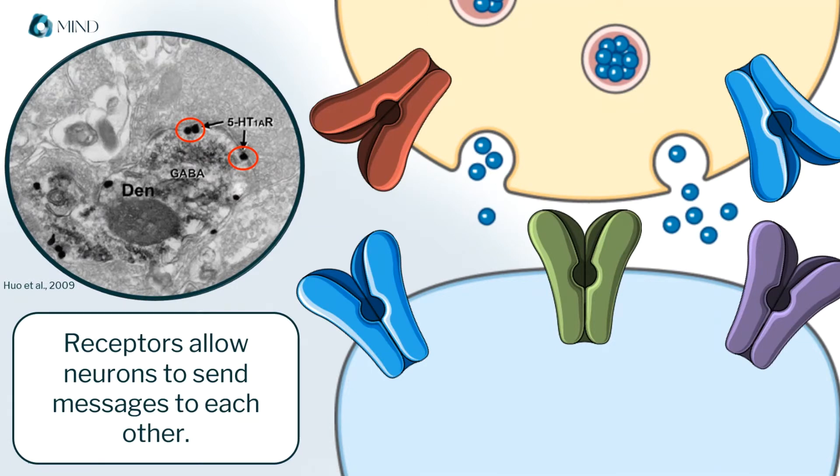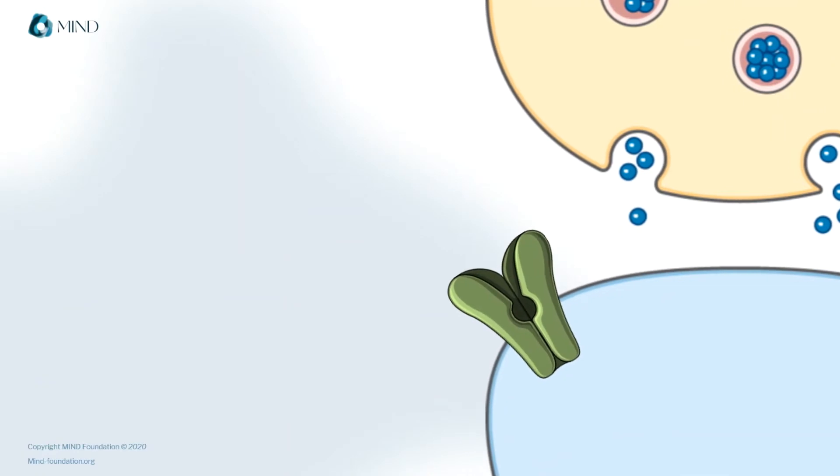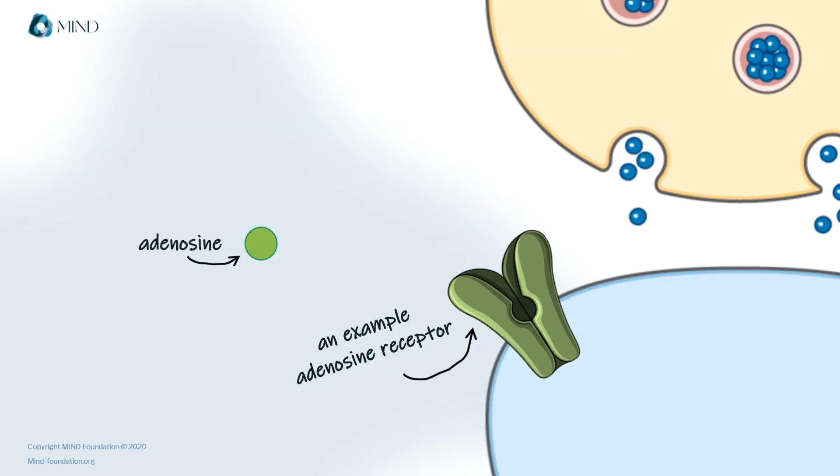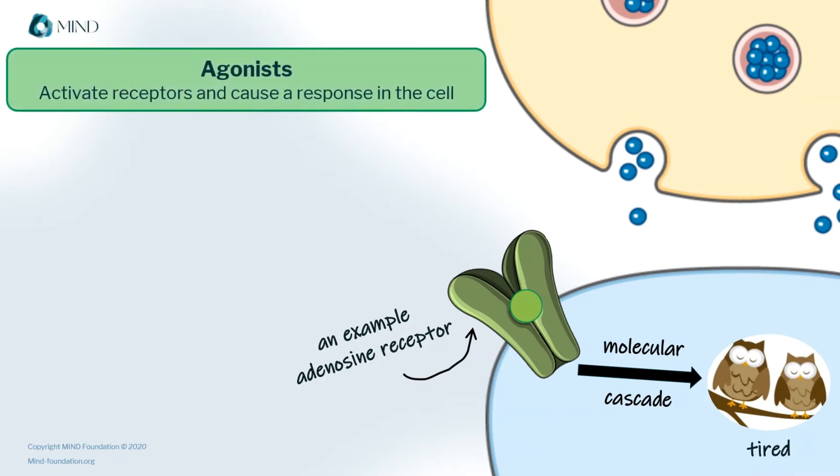Many receptors will also respond to molecules from the outside, like medicines or drugs, and these molecules and drugs can interact with receptors in different ways. Let's use an adenosine receptor in the brain as an example. As the day wears on, your body produces a chemical called adenosine, which activates this adenosine receptor, and that ultimately makes you feel tired. This means adenosine is an agonist for the adenosine receptor — it activates it.